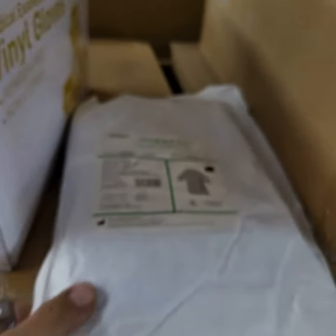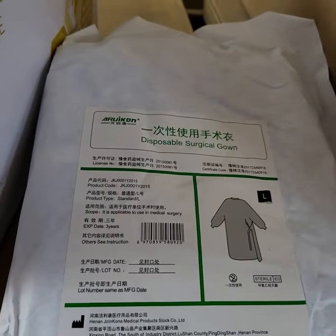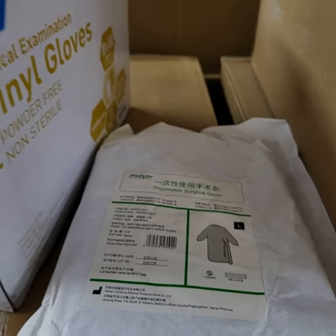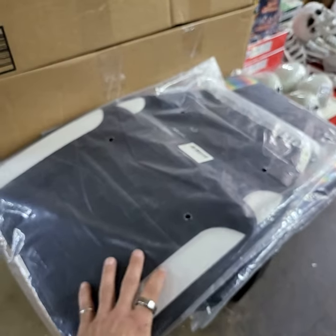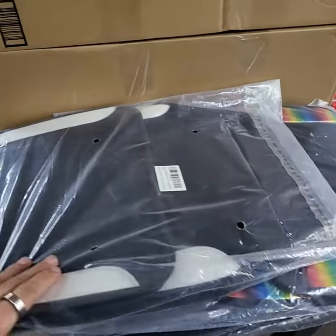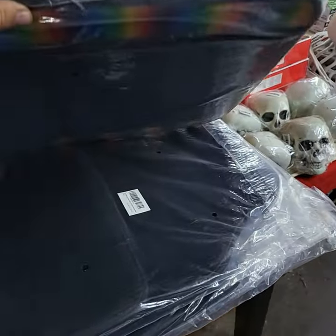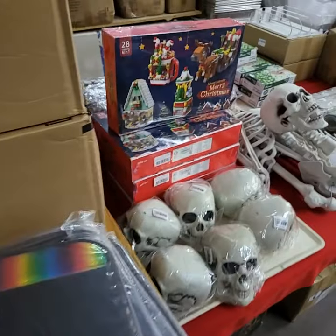I have a few cases left of the disposable surgical gowns. I have some car mats — different floor mats for your car. Really nice.